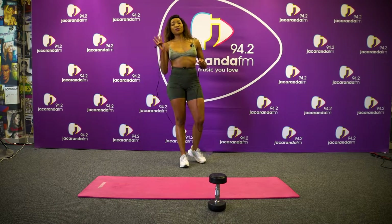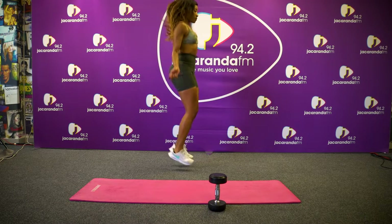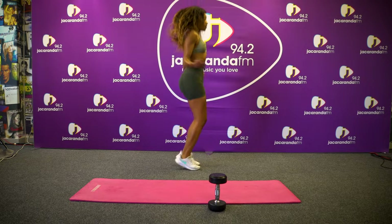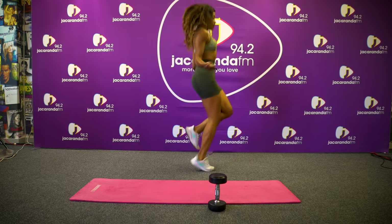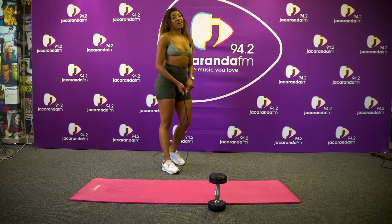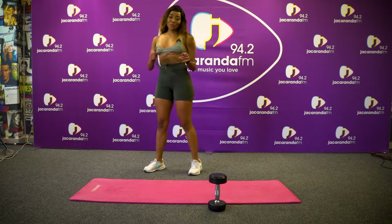Okay guys, so this is the fourth workout — we'll be skipping for one minute and getting back into the abs. Okay, and that was our one minute of skipping. We're going back to the abs.